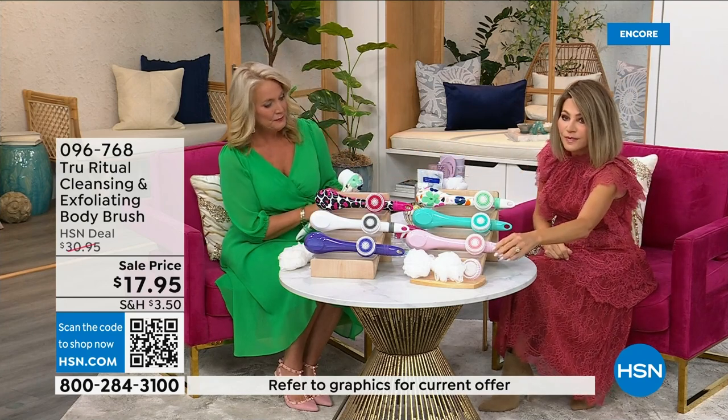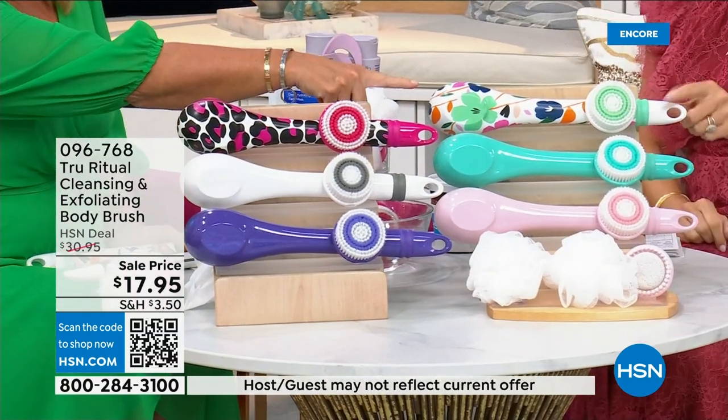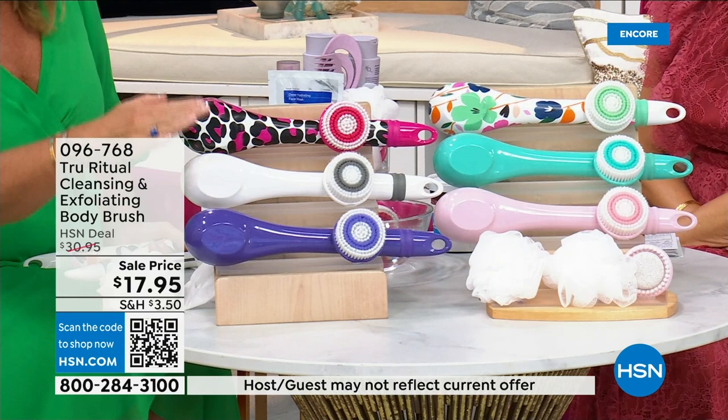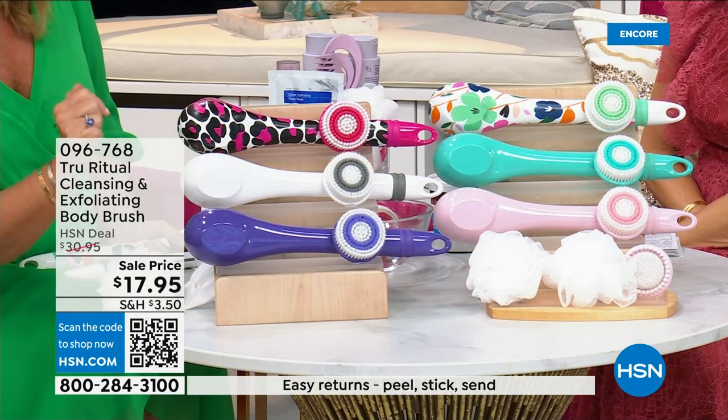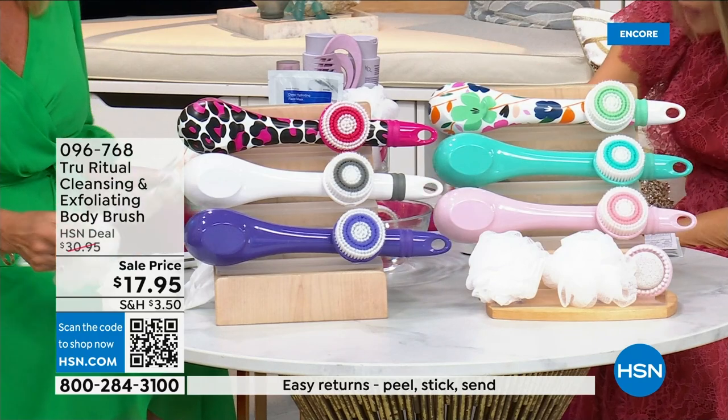We have it for you in light pink, in turquoise, in floral, leopard, white, and ultraviolet. Those are the colors. It actually comes with four heads.